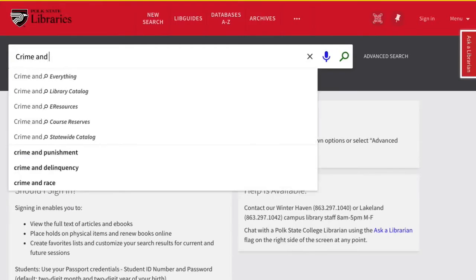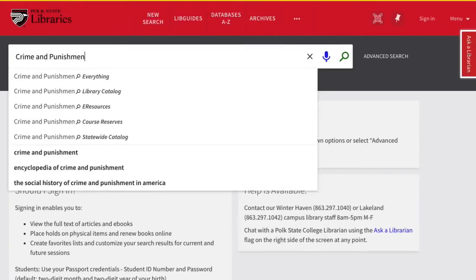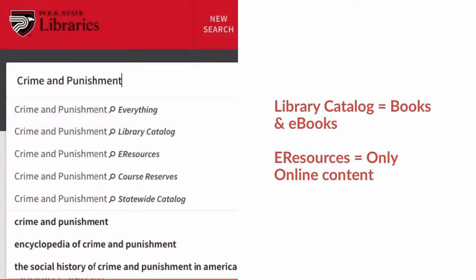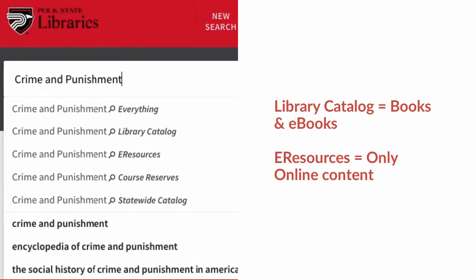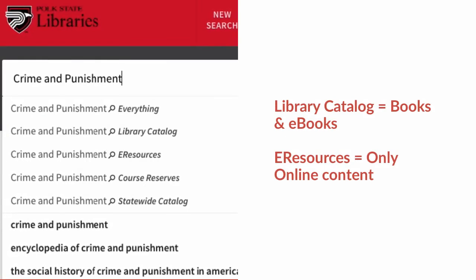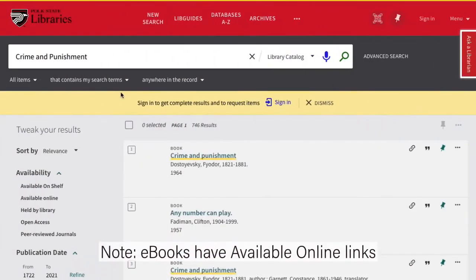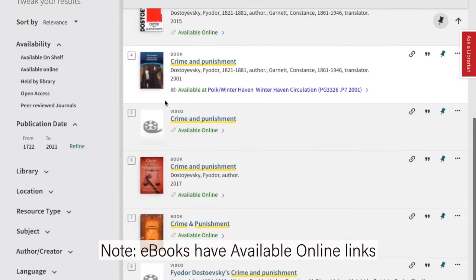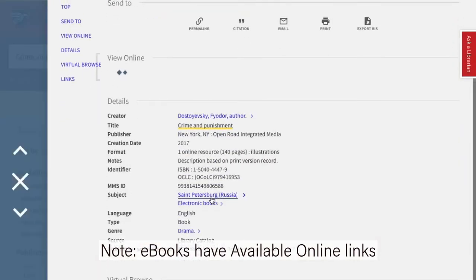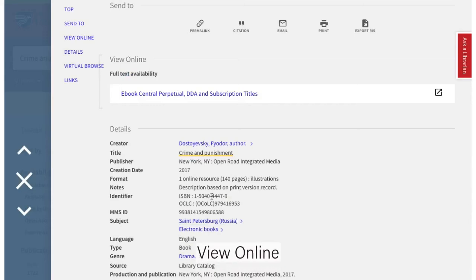Enter your keywords into the search box. Note that the Library Catalog option will give you books and ebooks, while E-Resources will show you only online content. You can access an ebook by clicking the Available Online link. From there, the blue Access link will be available in the View Online section.